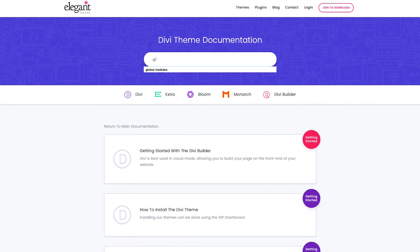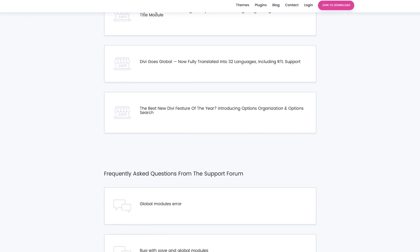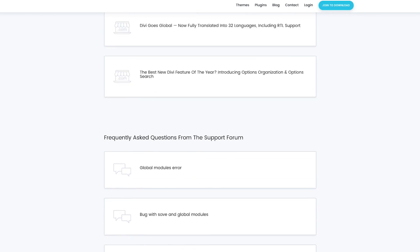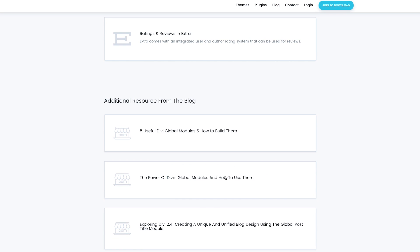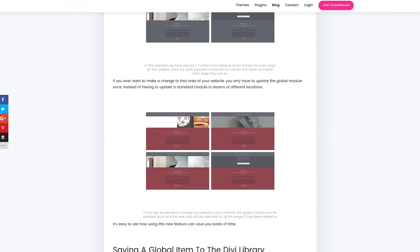Being able to search through the documentation is a really great improvement, but it's just the tip of the iceberg, because when you search through the new system, it also displays relevant results from our blog and relevant questions and answers from our support forum. In addition to hundreds of great tutorials, you now have easy access to thousands of knowledge-rich articles and millions of answer-filled conversations, all in one place.